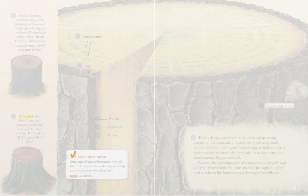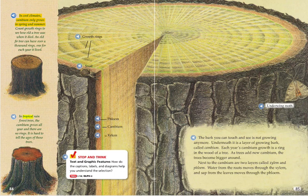In cool climates, cambium only grows in spring and summer. Count growth rings to see how old a tree was when it died. An old fir tree can have over a thousand rings, one for each year it lived. In tropical rainforest trees, the cambium grows all year and there are no rings. It is hard to tell the ages of those trees.